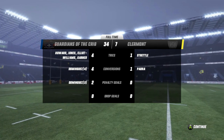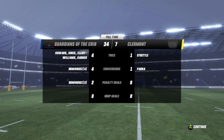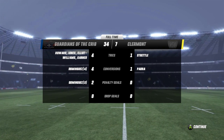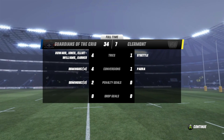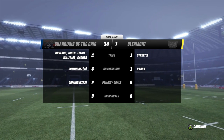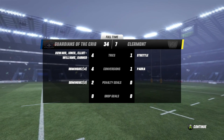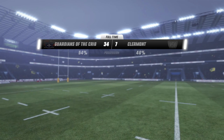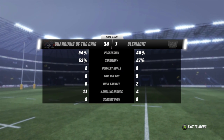Clermont's try was almost gifted — the error from Tom Guest gave them that opportunity. Dominguez was superb off the tee — four out of four conversions. Pada picking up one, and Dominguez grabbed another couple of penalty goals at the end to notch up a few more points for the fly half. 34-7 it ended. Contrasting halves you'd say — it was Clermont who were leading on possession and territory and well and truly in the game.